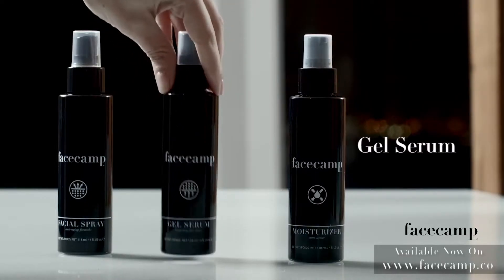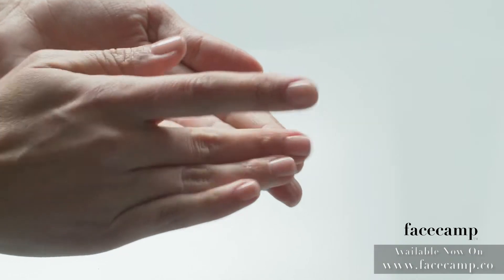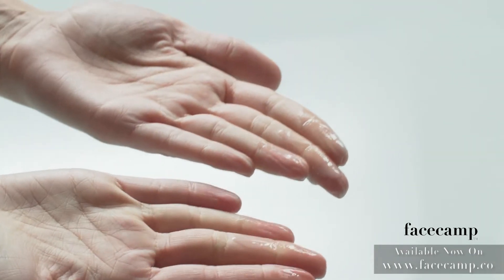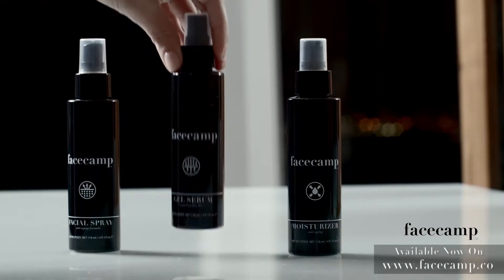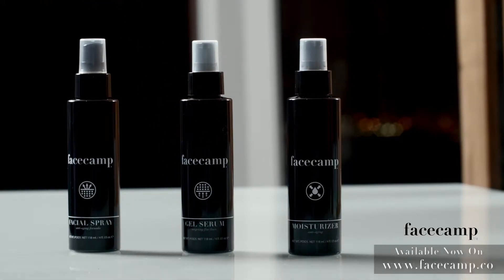The gel serum is a blend of vitamins, amino acids and activated niacinamide. It's an amped up version of the facial spray for troubled areas. The serum is made to target precise troubled spots and it helps smooth frown lines and crow's feet.